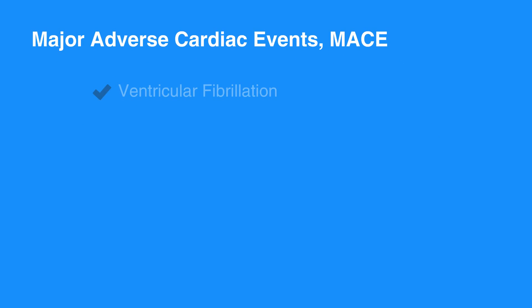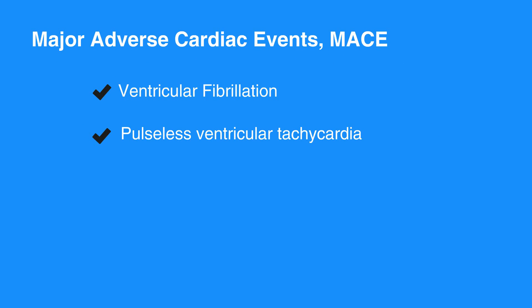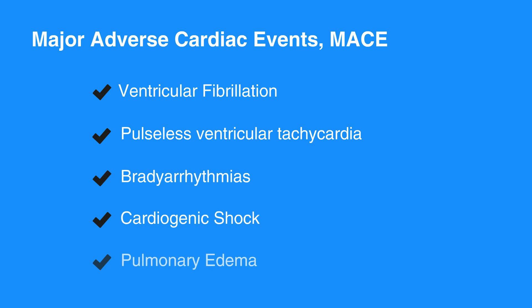Major adverse cardiac events, or MACE, includes death and non-fatal myocardial infarction. Life-threatening complications of ACS include ventricular fibrillation, pulseless ventricular tachycardia, bradyarrhythmias, cardiogenic shock, and pulmonary edema.